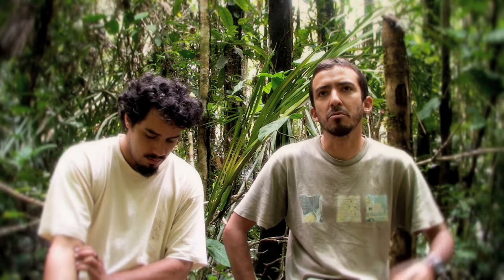For example, the Waglerophis merremii snake — this is the first time that I have found one, that I could see it in the wild, in its natural state.